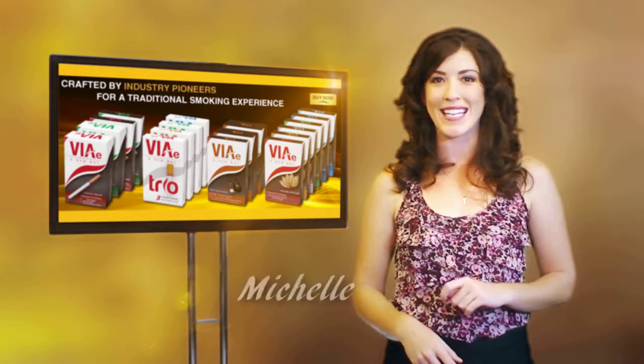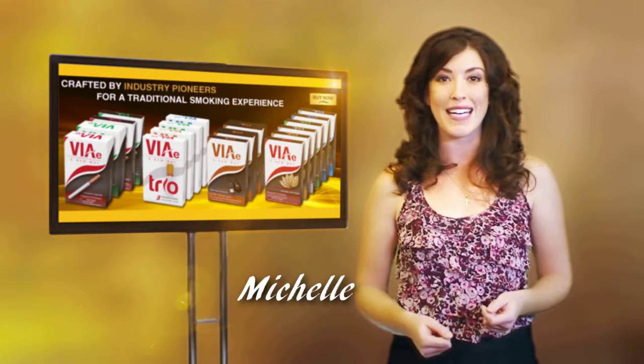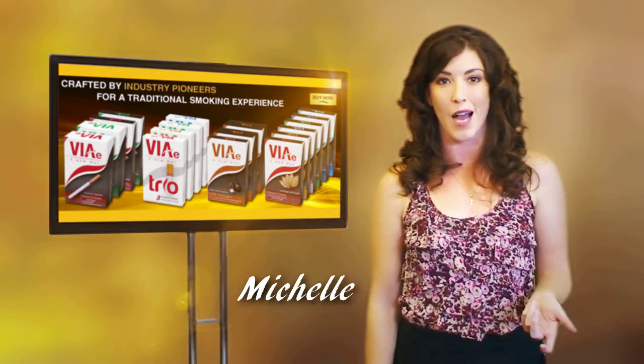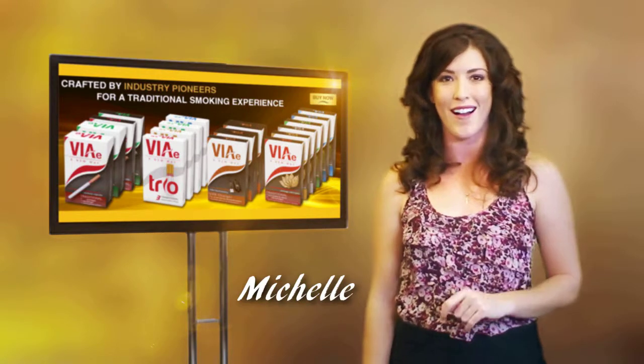Hi there, it's Michelle again for VAE. Everywhere you turn anymore, e-cigs seem to be popping up. You can find them in convenience stores, at truck stops, in magazines, and even online.